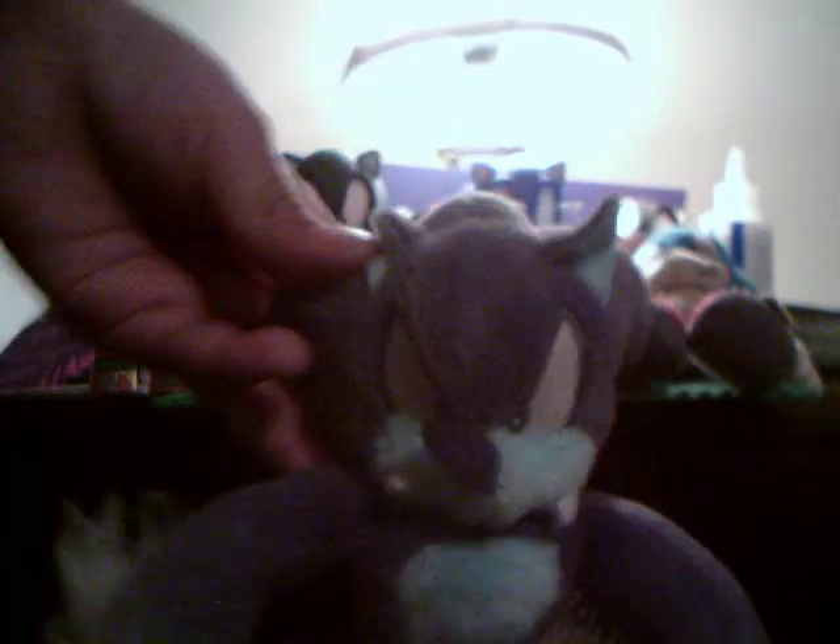Sixth: Sonic the Werehog, stuffed — got him the same thing as the other stuffed things. And sixth: this giant Metal Sonic.